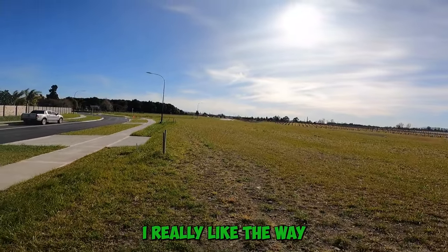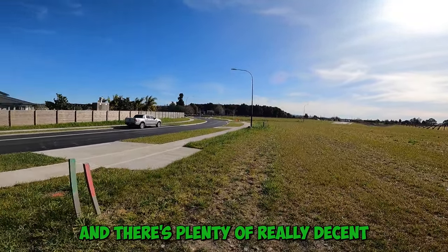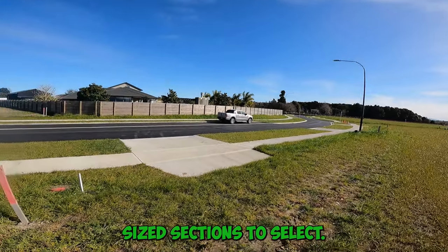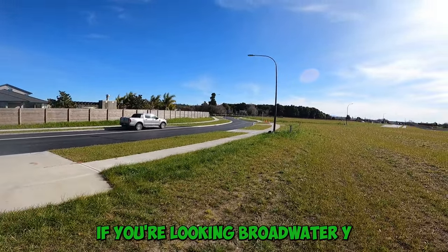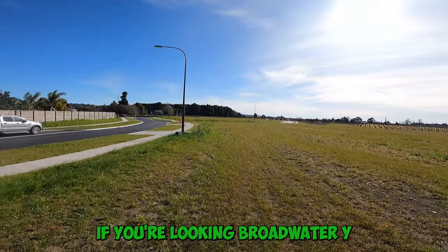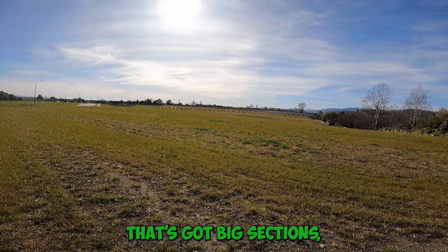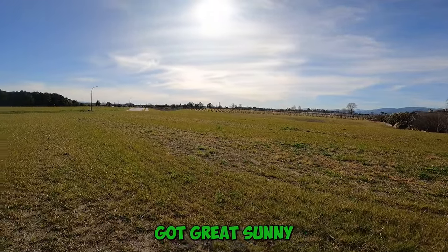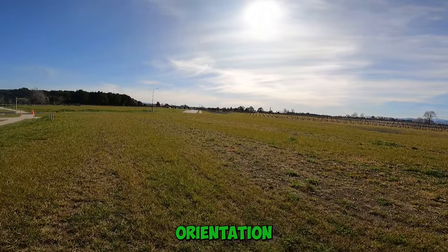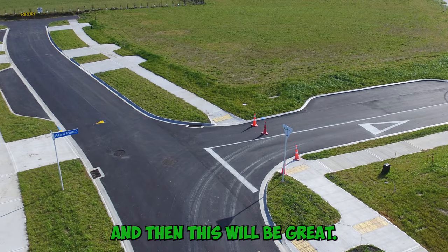I really like the way that this subdivision has been set up for the sun, and there's plenty of really decent sized sections to select. So if you're looking out in Brightwater and you're trying to find somewhere that's got big sections, great sunny orientation, and is generally just in a really handy spot, this will be great.